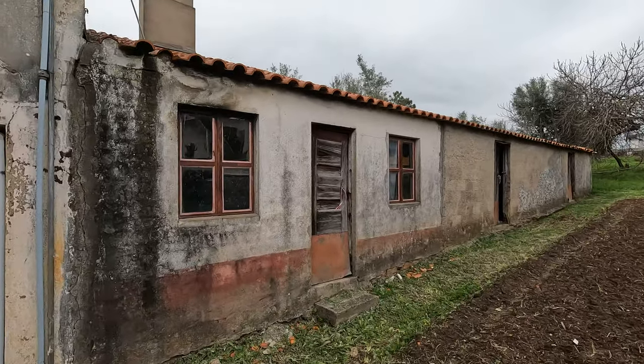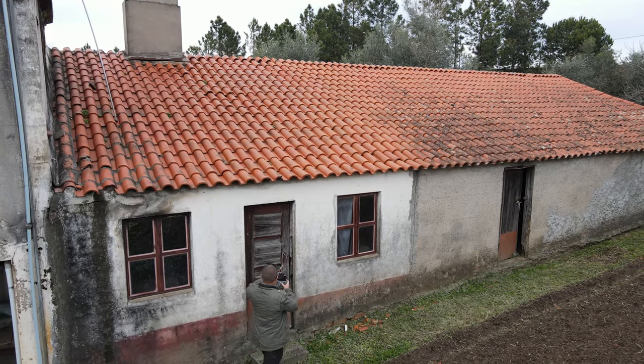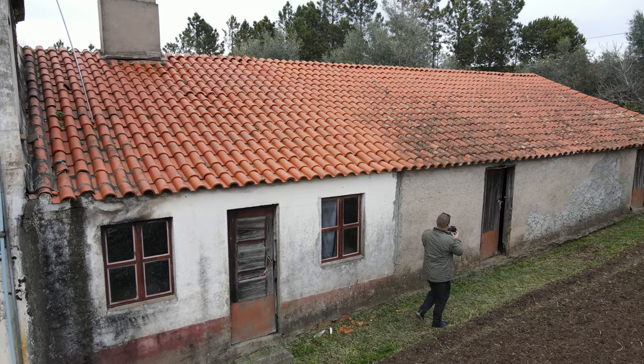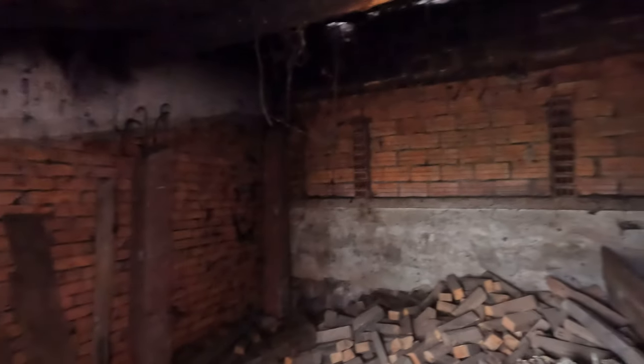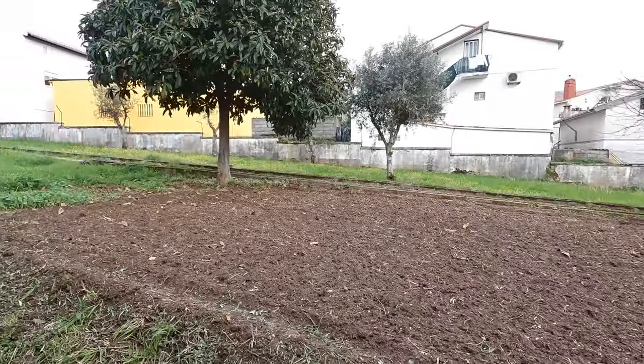And then we've got all these outbuildings. I don't think I'm going to try and open this one because the door looks like it's in bad shape. But these are ones that were opened up earlier. So as you can see, this is just like storage — but potentially you could turn these into other little flats or accommodations or something like that. Lots of space for it.